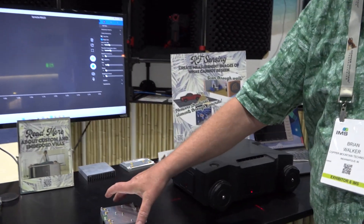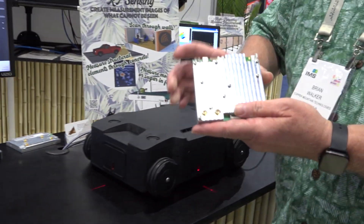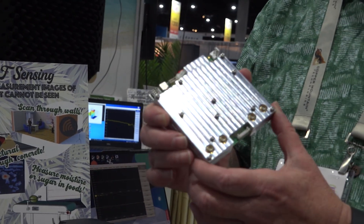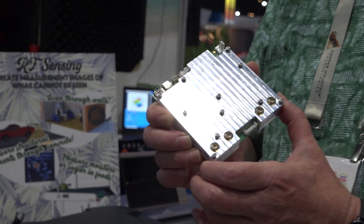Today I'd like to show you the newest, which is a four-inch square and about a half-inch deep 5.5 gigahertz two-port vector network analyzer.